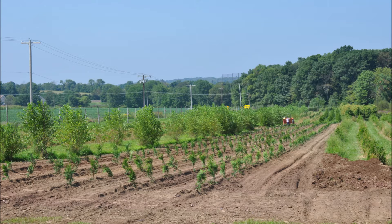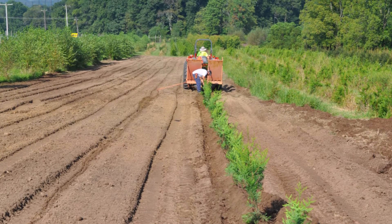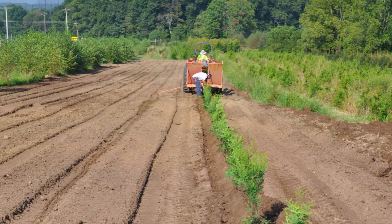Nursery stock is easy to grow and also creates a good habitat for your deer and game that you're trying to attract to your property. We plant thousands of trees in one day with our tree planter, so it doesn't take much equipment.